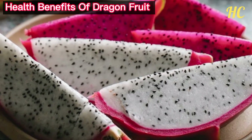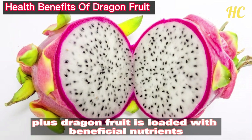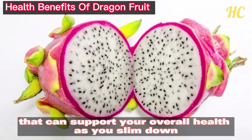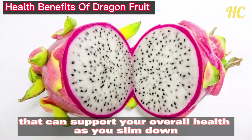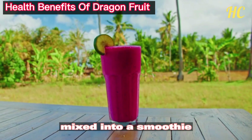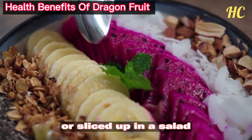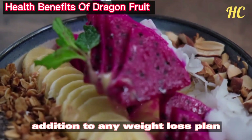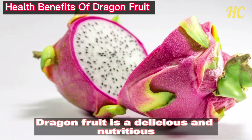Plus, dragon fruit is loaded with beneficial nutrients like antioxidants, vitamins, and minerals that can support your overall health as you slim down. Whether you enjoy it on its own, mixed into a smoothie, or sliced up in a salad, dragon fruit can be a refreshing and nutritious addition to any weight loss plan.